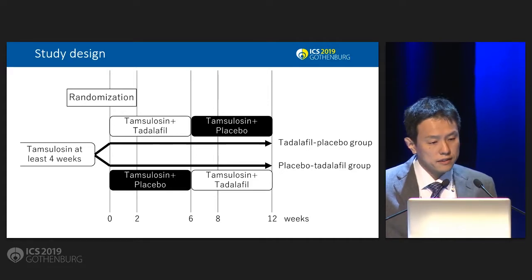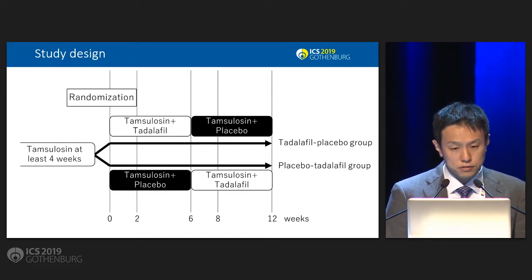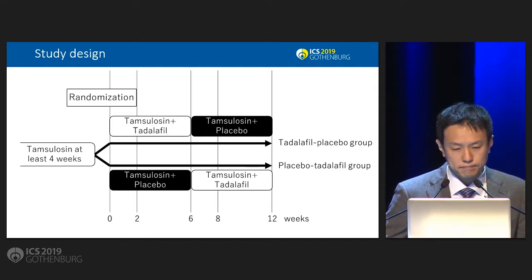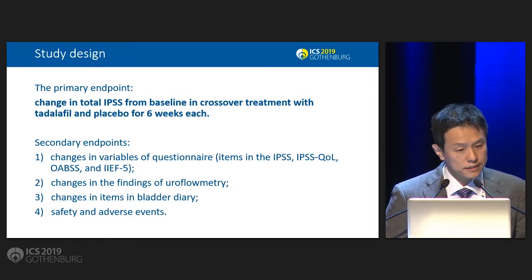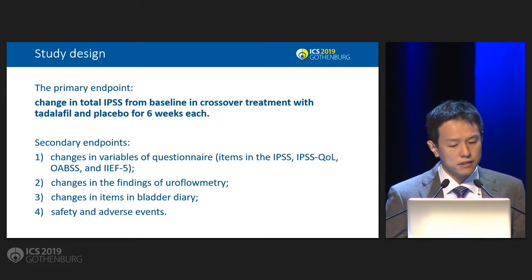For the study design, patients on tamsulosin for at least 4 weeks are randomized into 2 groups. One is tamsulosin plus Tadalafil followed by tamsulosin plus placebo; the other is tamsulosin plus placebo followed by tamsulosin plus Tadalafil. The primary endpoint is the change in total IPSS from baseline in crossover treatment with Tadalafil and placebo for 6 weeks each. Secondary endpoints include OABSS, IIEF-5, uroflowmetry findings, items in bladder diary, and safety and adverse events.